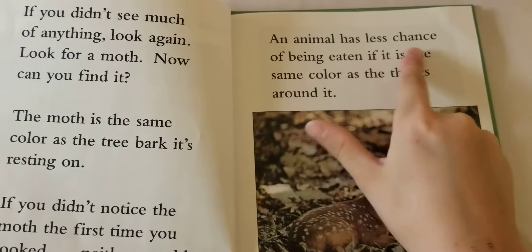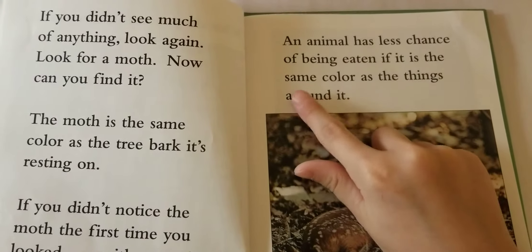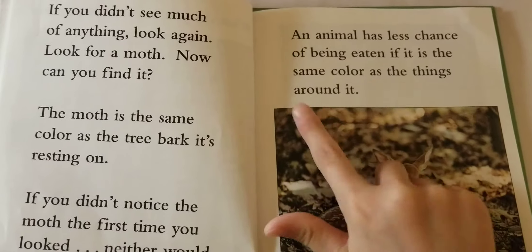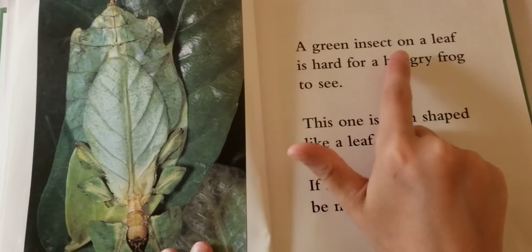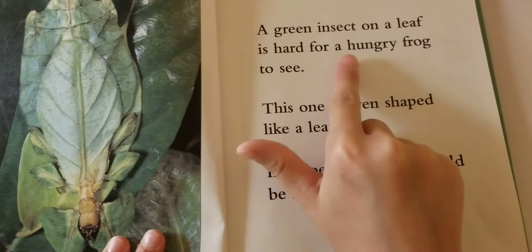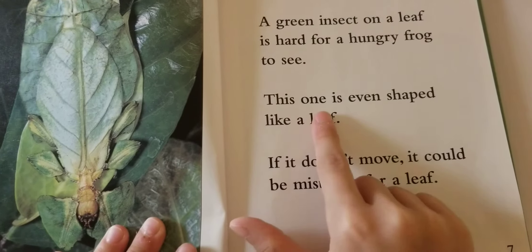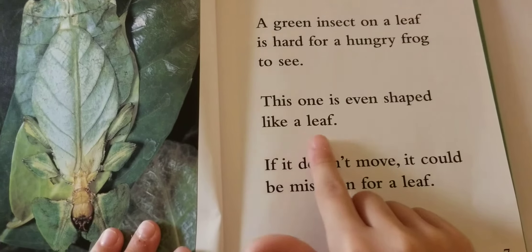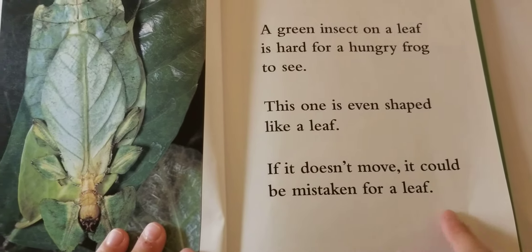An animal has less chance of being eaten if it is the same color as the things around it. A green insect on a leaf is hard for a hungry frog to see. This one is even shaped like a leaf. If it doesn't move, it could be mistaken for a leaf.